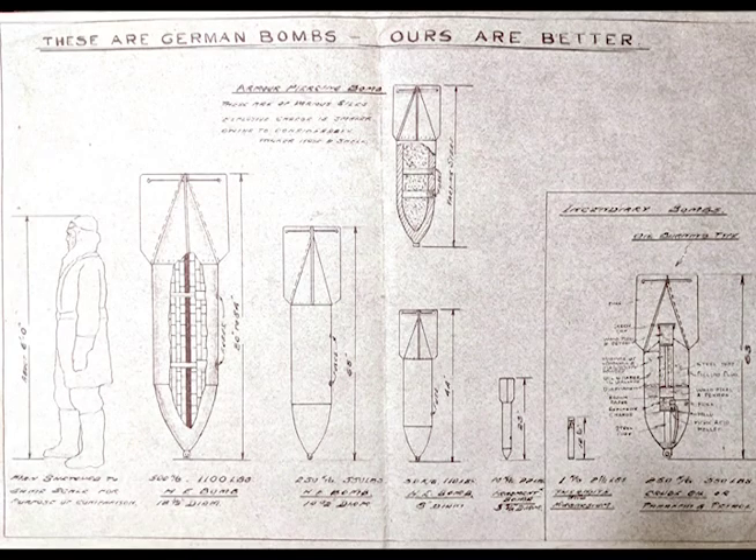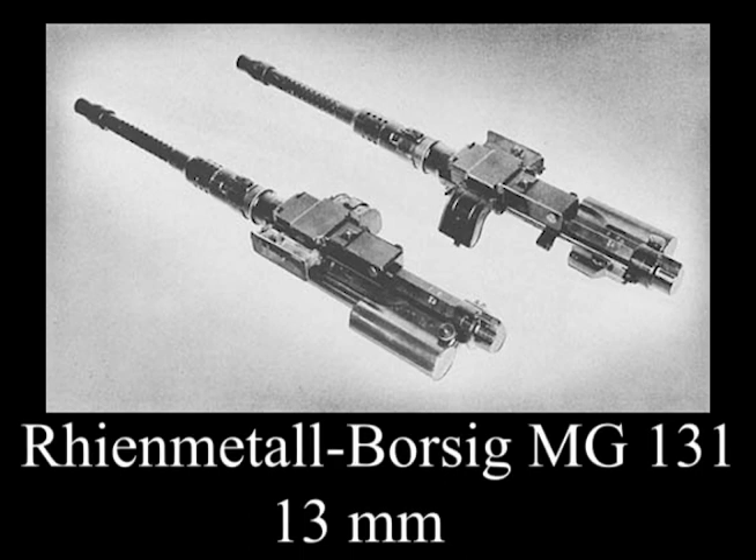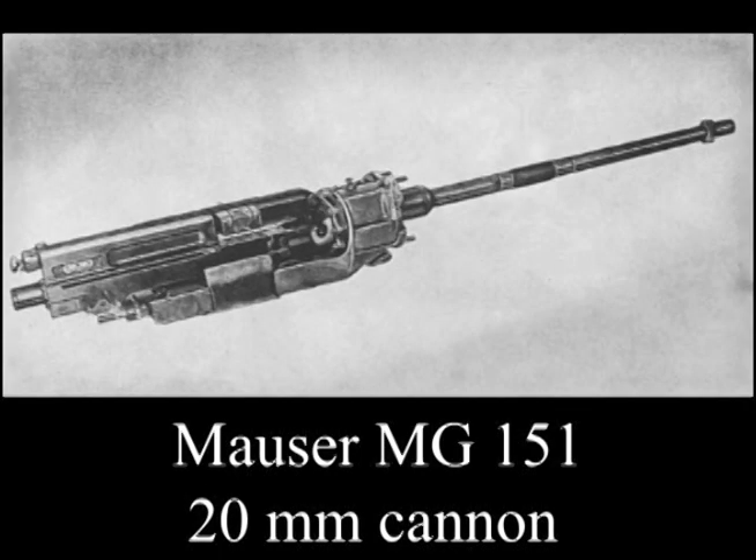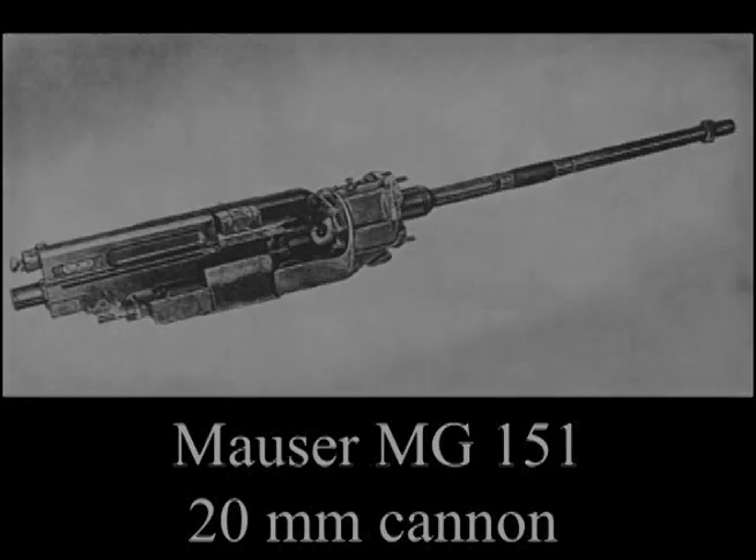Alternatively, a 500 kg or 1,000 kg bomb may be carried. Armament: dorsal turret 2 MG-131s, ventral turret 2 MG-131s, forward 2 MG-108s and 2 MG-151s. A fixed rear-firing MG-151 may also be mounted under the fuselage.